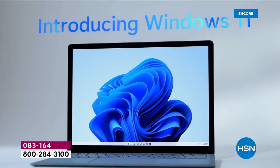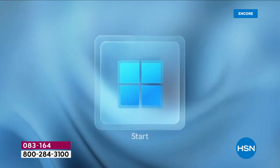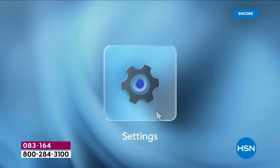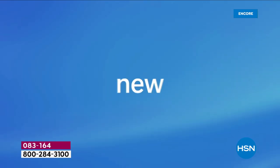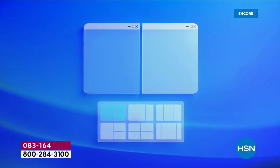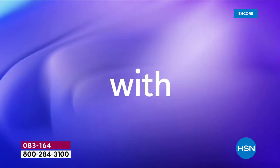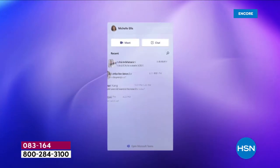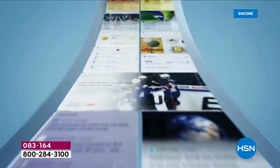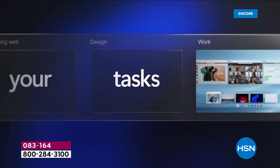Windows 11 is designed to help you create, connect, and play better. The Start menu and Settings are super accessible right in the bottom middle of the screen — easy to get to, easy to search. The themes are beautiful and even the edges of windows are a little smoother — an aesthetically pleasing experience. Connecting with one touch is key. So many of us use the webcam now to talk to friends, family, or the doctor. Microsoft Teams is now built into your computer.